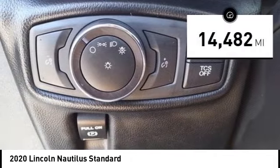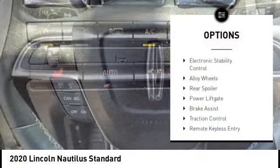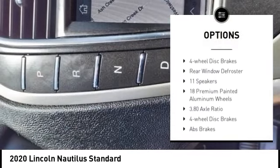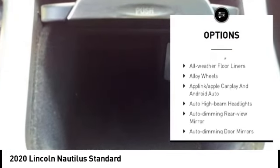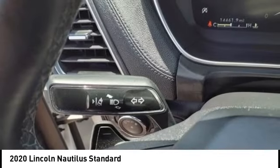This vehicle has less than 15,000 miles. Here are some of this vehicle's great options: electronic stability control, alloy wheels, rear spoiler, power liftgate, brake assist, traction control, remote keyless entry, speed control, four-wheel disc brakes, and rear window defroster.